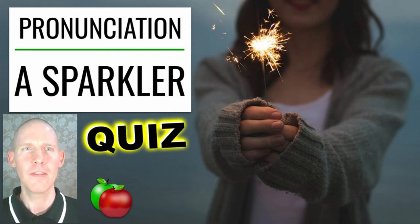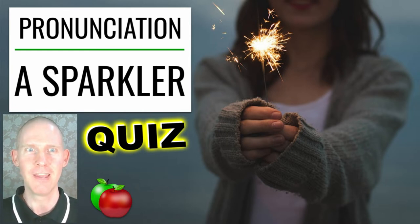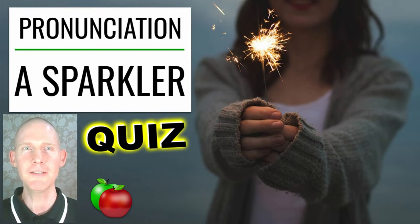Hello! This lesson is all about pronunciation. The title of this English lesson is 'A Sparkler.' We're going to have a quiz. Let's get started!